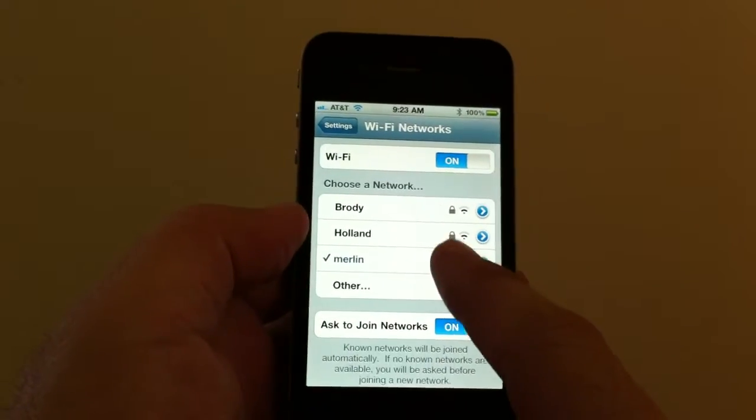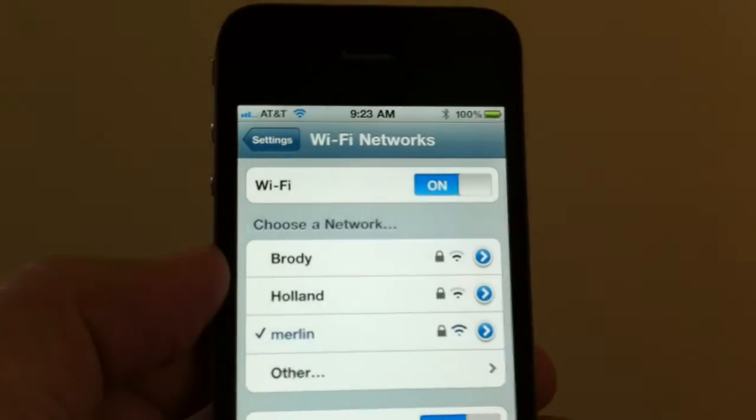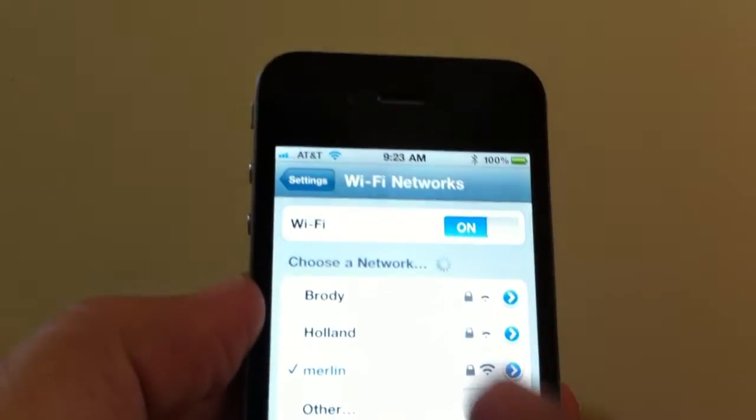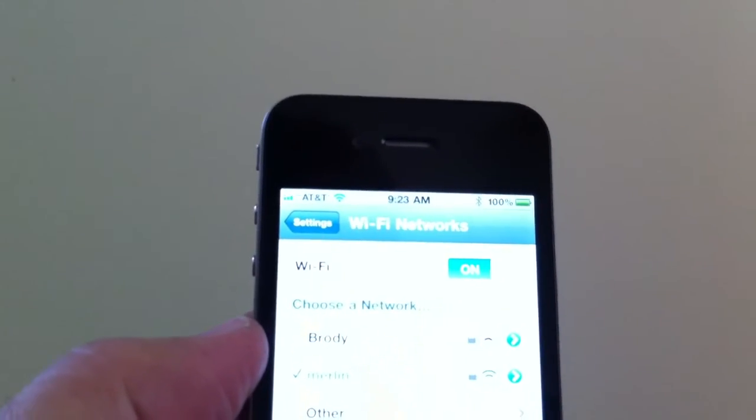And once you put the code in, you're going to see your little fan. It looks like a little fan right up here — I'm going to get it closer to the camera. You see that little fan-looking, umbrella-looking logo? That's your Wi-Fi.